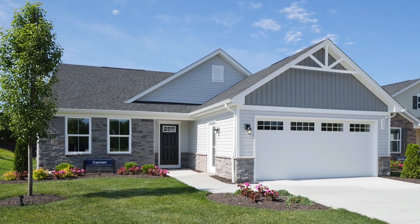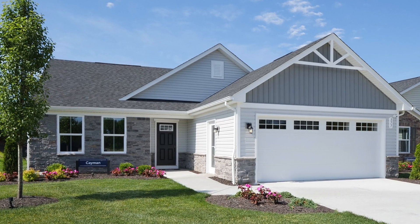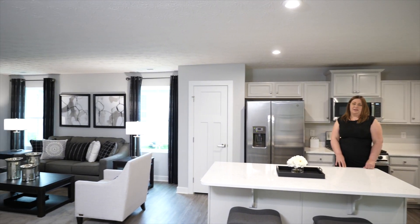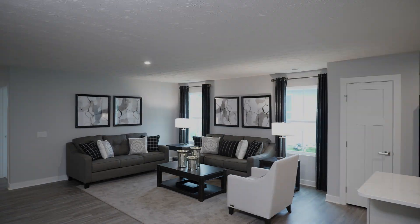Our homes have charming exteriors and are constructed with countless energy-saving features. Inside, they're designed to make your life easier with everything on one level. You'll love having your kitchen wide open to the living space, so you'll never miss a conversation or a scene from your favorite show.